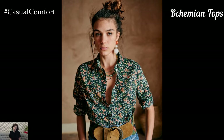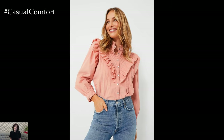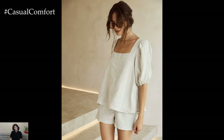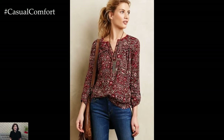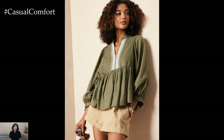Bohemian tops are a great way to add a touch of whimsy and elegance to your summer outfits. These tops often feature light, airy fabrics, intricate embroidery, and relaxed fits that are perfect for hot weather. Pair a flowy bohemian top with denim shorts, a maxi skirt, or even linen pants for a stylish, boho-inspired look. The key is to choose tops with breathable materials like cotton or chiffon, which will keep you cool while looking effortlessly chic.